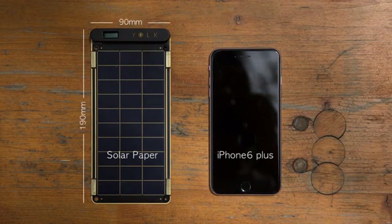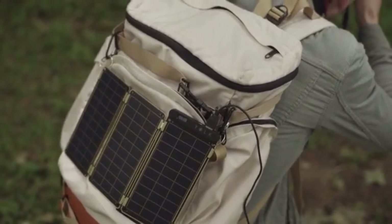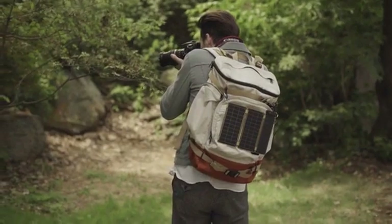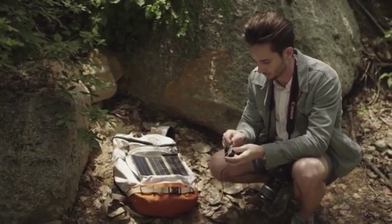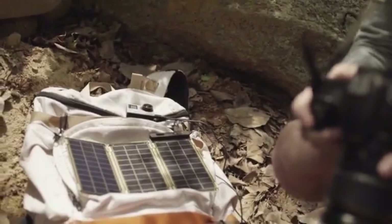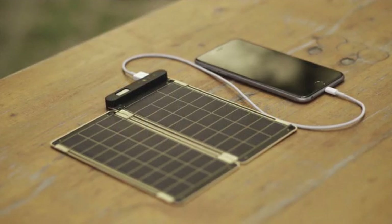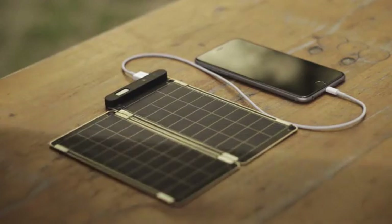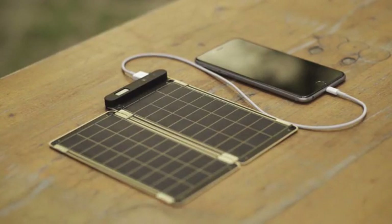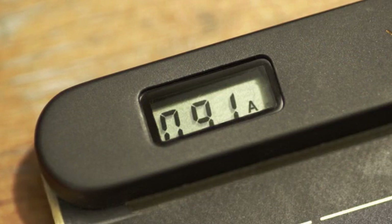Solar Paper is super small and slim, so you can conveniently carry it when traveling or even in daily life, and use solar energy anywhere under the sun. It can fully charge an iPhone 6 within two and a half hours. Also, Solar Paper is the world's first solar charger that can auto-reset, so you don't have to worry about shadow or cloud on solar panels.